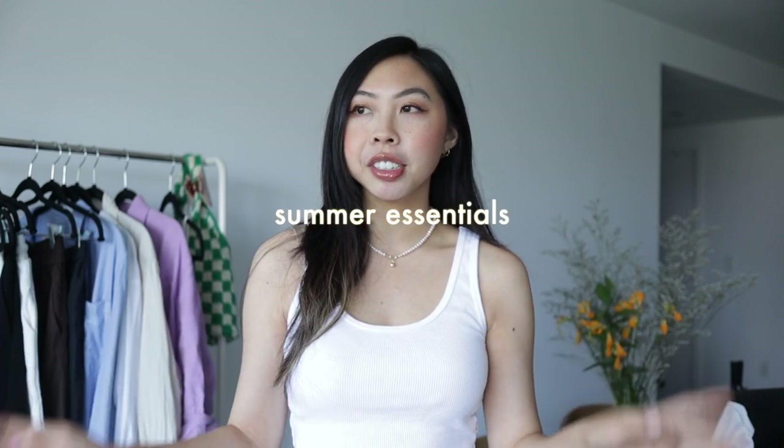Hey everyone, welcome to my channel. If you're new here, my name is Allison and I make beauty, fashion, and lifestyle videos. For today's video, I'm going to be talking about all of my summer essentials. These are the things that I started wearing and shopping for immediately once I moved to New York and dove straight into summer. From a practical and realistic standpoint, these are the things I'm actually going to be wearing all summer — my summer uniform.